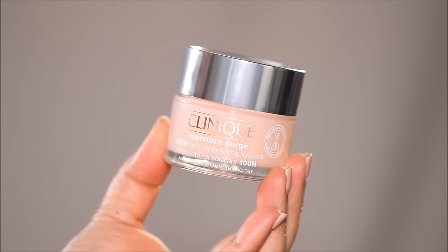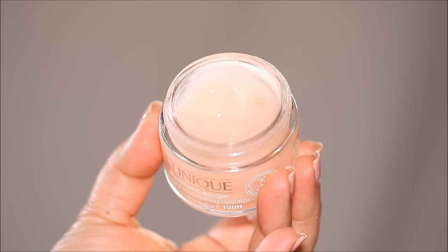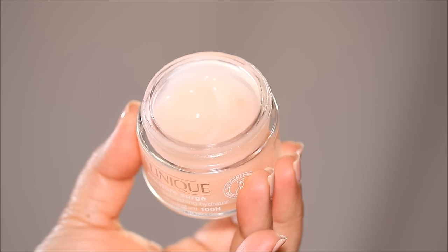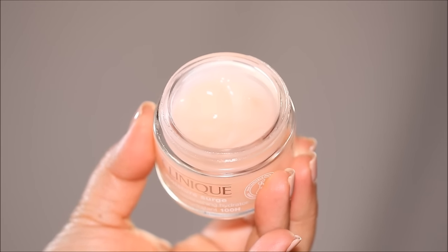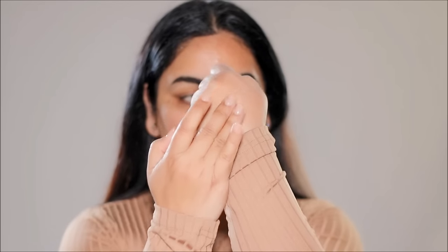Instead of using too many layers and thick products, use a very thin layer of a hydrating moisturizer. The one I'll be using is the Clinique Moisture Surge, which has been my favorite to use on brides over the years. I love the way it preps the skin before makeup. It is extremely lightweight and works on every skin type, including extra sensitive skin. I'm going to use just enough so the skin can quickly absorb everything and give that plumpness.